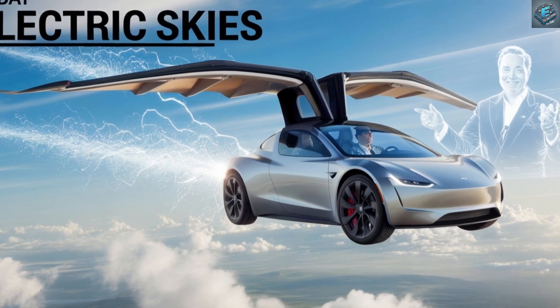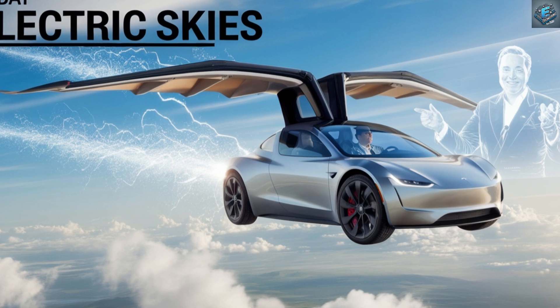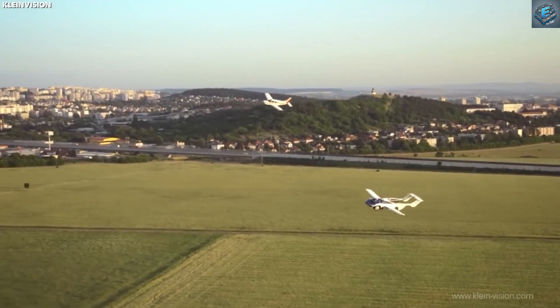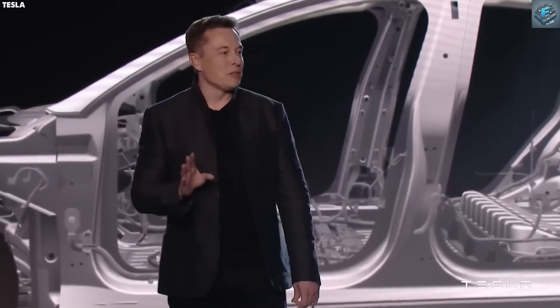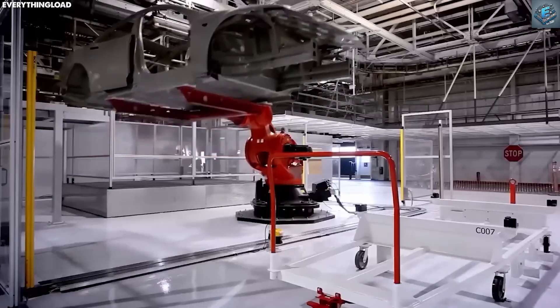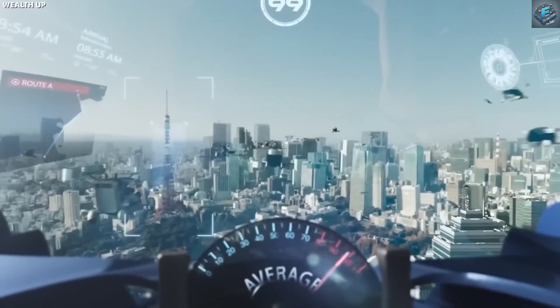What does the flying car mean for the future? Tesla's flying car isn't just a product — it's a statement. It challenges what we thought possible and sets a new standard for innovation. However, questions remain: how will governments regulate air travel, and what infrastructure is needed? Tesla promises these concerns are being addressed, but one thing is clear — this is just the beginning.